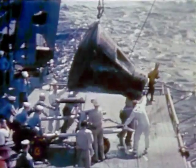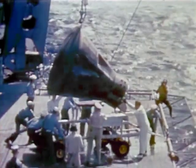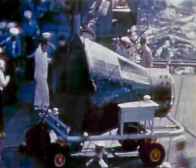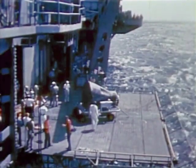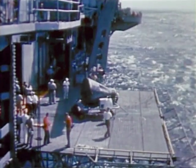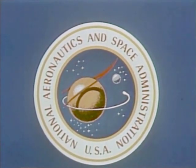Gemini-2, the reentry mission to qualify the spacecraft for manned flight, is complete. Visual inspection on board the carrier indicates mission success. Mr. Charles W. Matthews, Gemini program manager, had this to say about the mission: 'On the basis of first look information, we foresee no trouble that would hold up the first manned mission.'